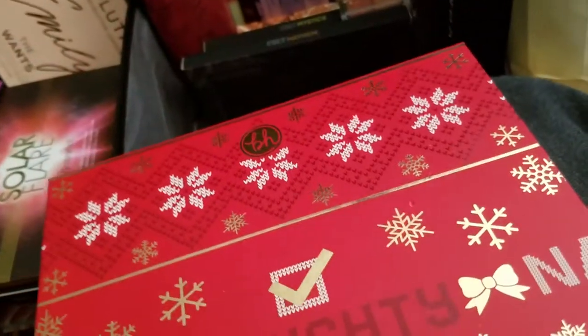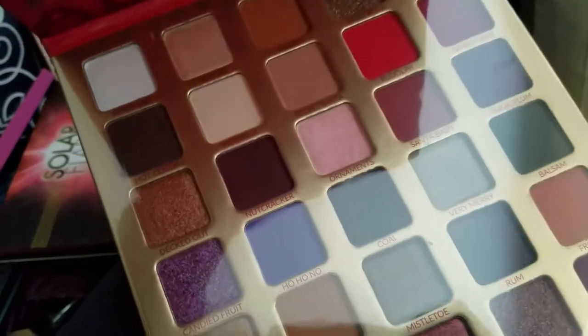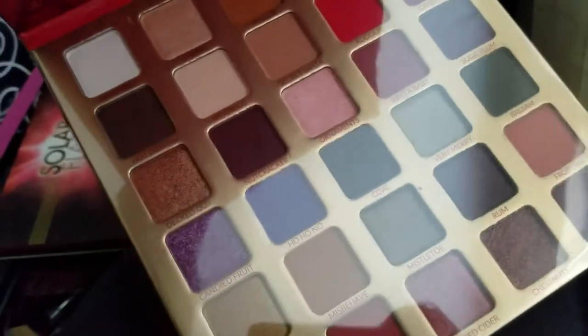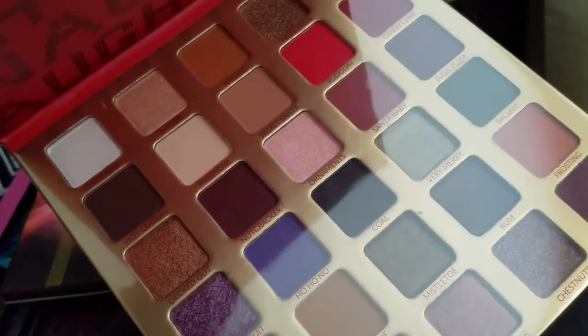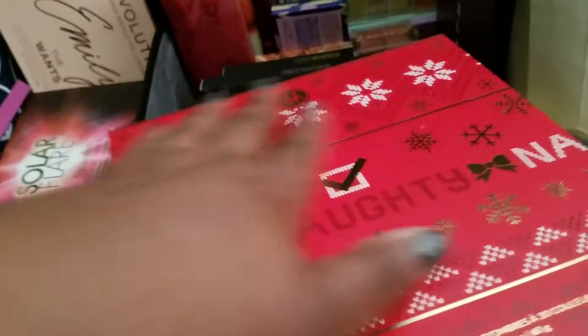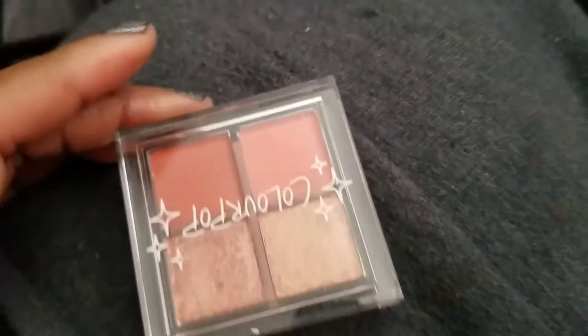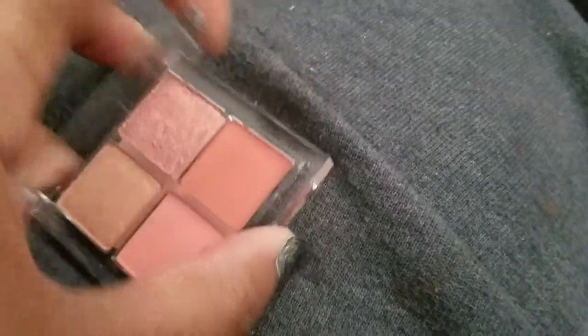Oh my gosh — hiccups! I have like three backups of this palette and I don't need them. This one's brand new and untouched. I do not need four backups of a favorite palette. This is the Naughty palette from BH Cosmetics — it's so good.